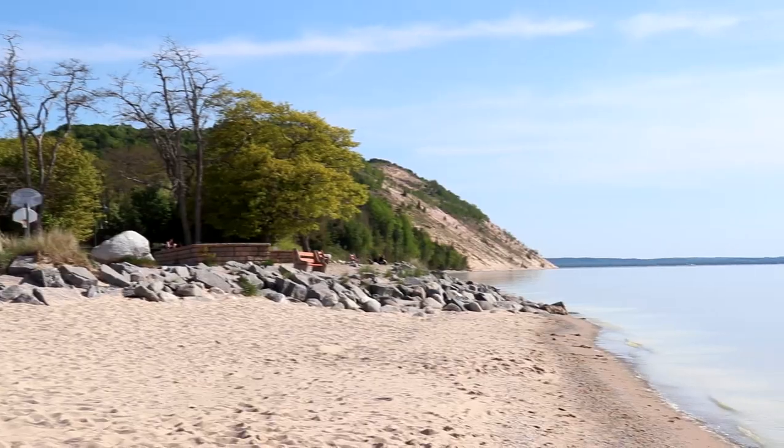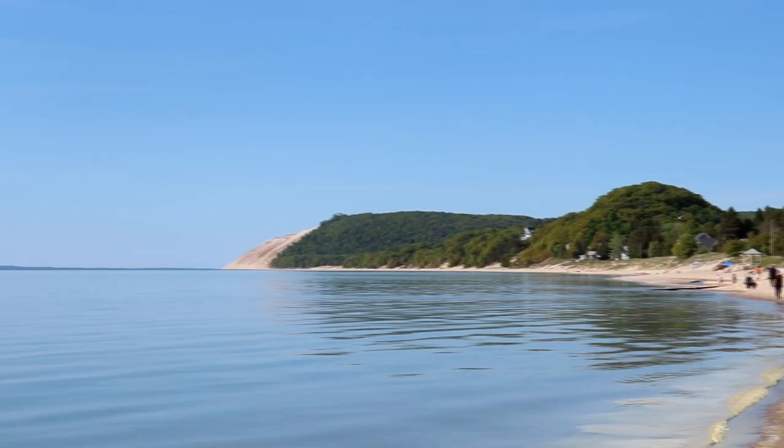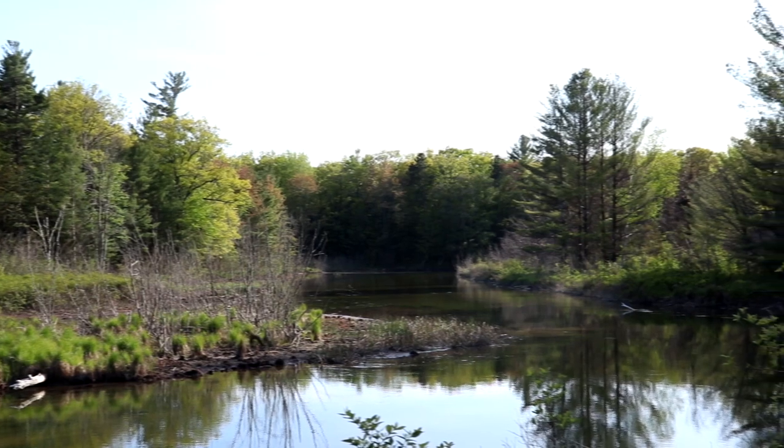Last but not least, we've made it to the village of Empire. There's not a whole lot to the town area, but you do have the main visitor center for Sleeping Bear Dunes located here in Empire, plus a couple of restaurants and a nice small beach right along Lake Michigan where you can see some of the sand dunes too. We'll conclude the video down at the Platte River where it empties out into Lake Michigan — technically not in the Leelanau Peninsula anymore, it's down in Benzie County. The Platte River is a great spot where you can go canoeing, kayaking, or tubing all the way to where it empties into Lake Michigan.